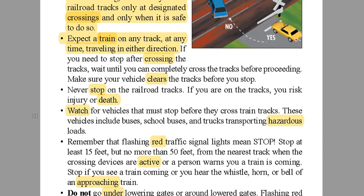If you need to stop after crossing the tracks, wait until you can completely clear the tracks before you proceed. Make sure your vehicle clears the track before you stop. Use your estimating skills — if you see that a car is going to stop before a light and leave you on the track, get way behind that car so you can stop before the tracks. Never, never stop on the tracks. If you're on the tracks, you risk injury or death.